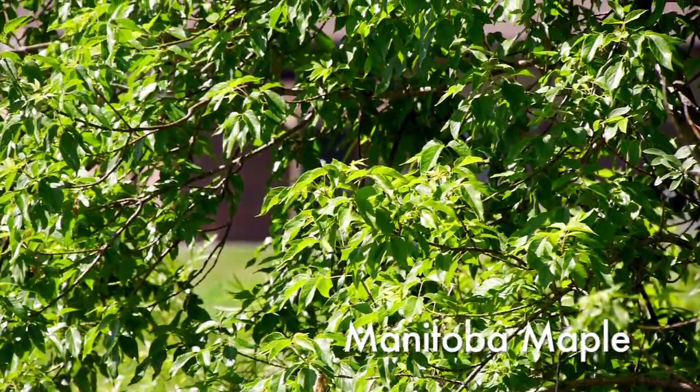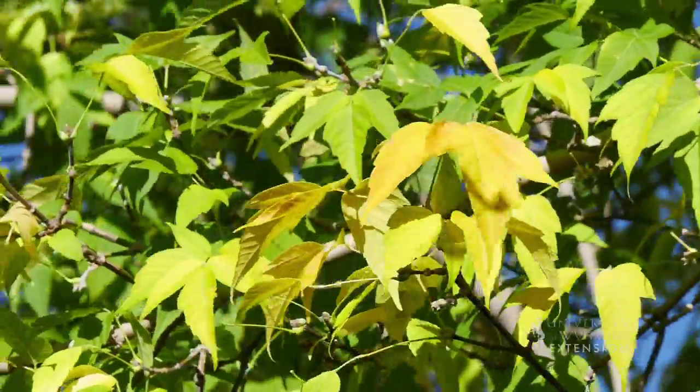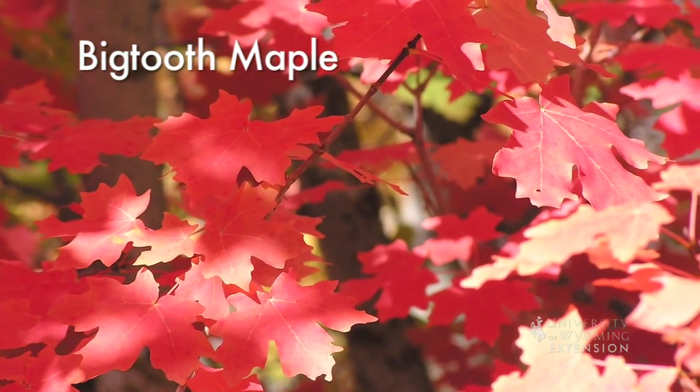Rocky Mountain and Manitoba are the easiest to locate and identify. As one might expect, these species are deciduous, meaning they lose their leaves every fall. The fall leaves can range in color from red to bright yellow, making these plants desirable in many landscapes.